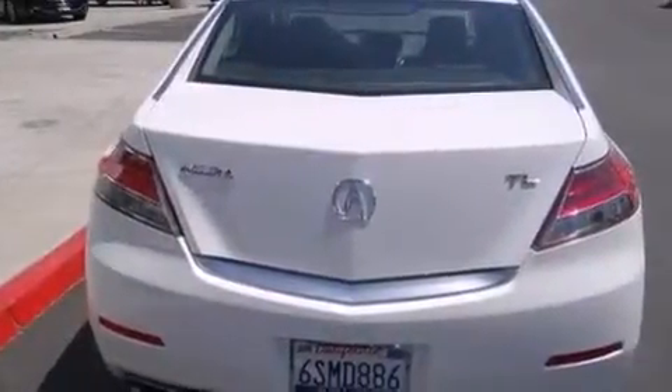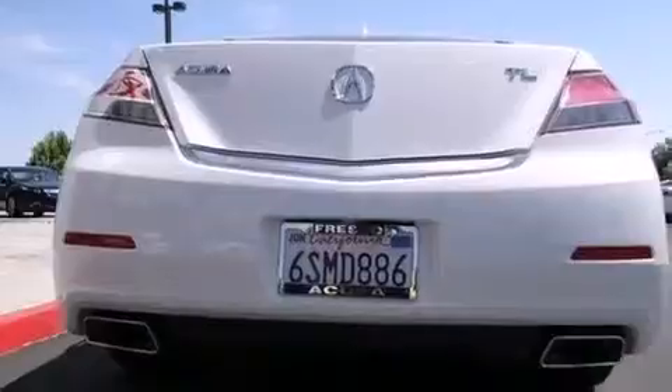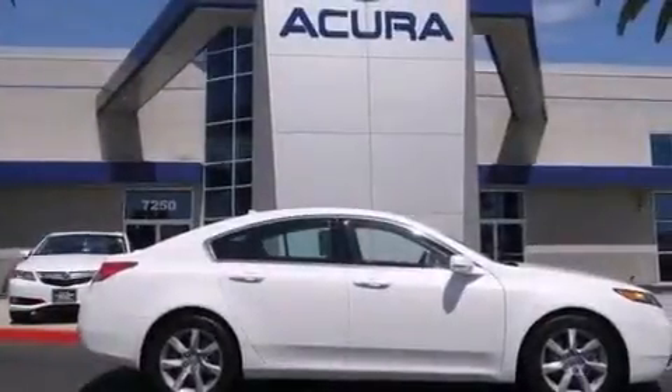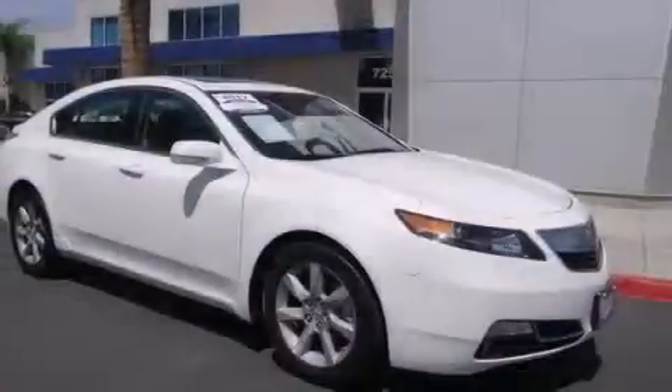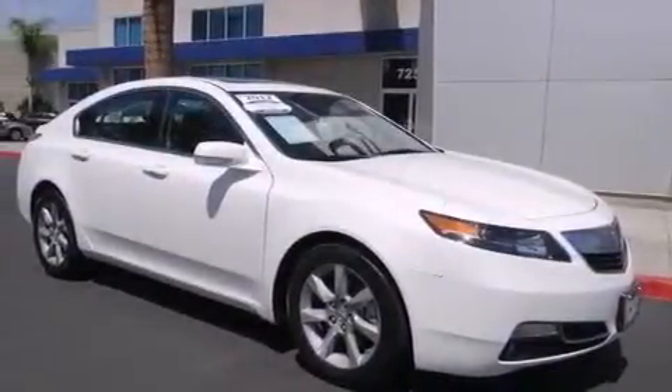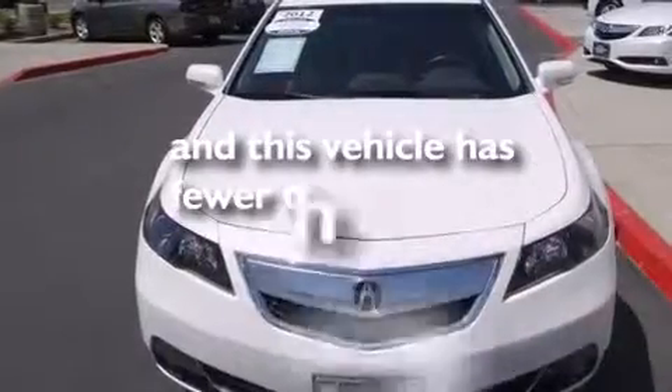The following features are also included: air conditioning, a pass-through rear seat, cruise control, leather seats, 12-volt power outlets, front and rear floor mats, front multi-stage airbags, latch-ready child seat anchors, an auto dimming rear view mirror, and this vehicle has less than 42,000 miles.